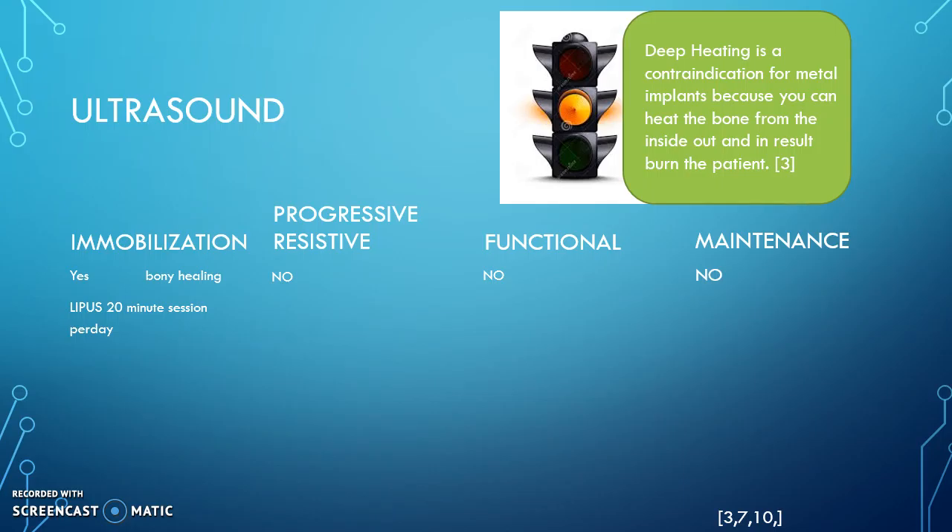This triggers some anti-inflammatory action to remove debris.